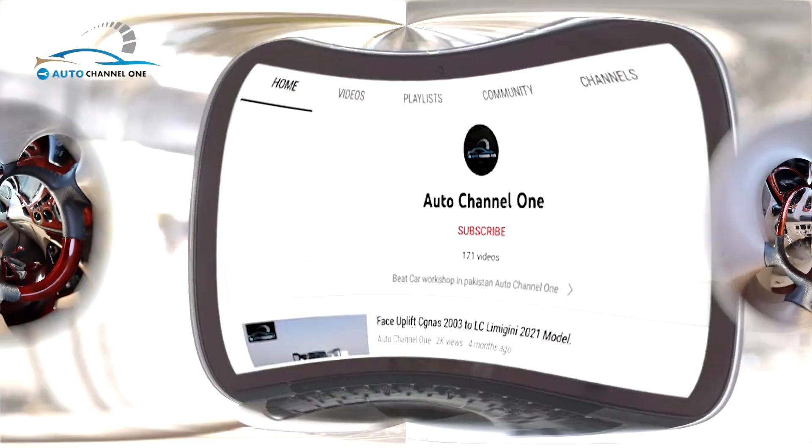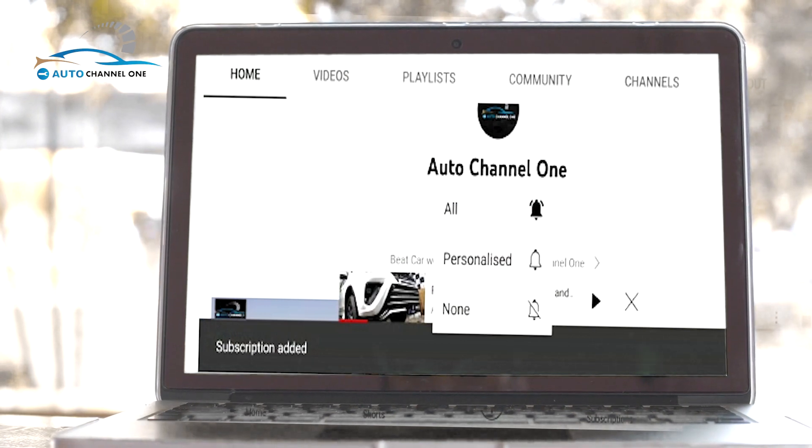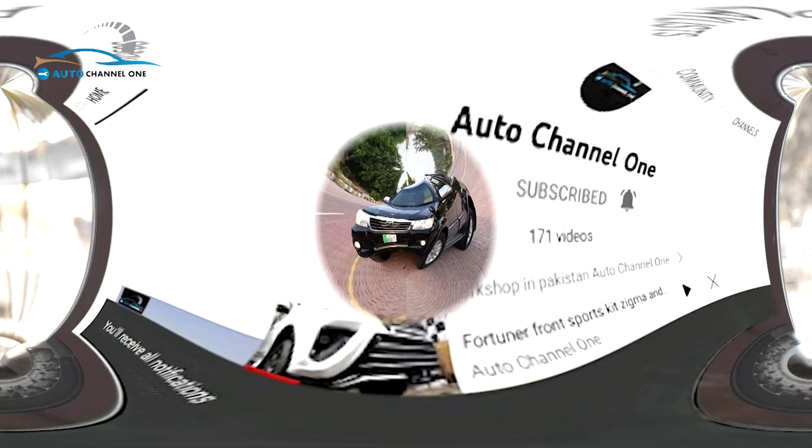Before we start this video, subscribe to our channel and like it and click the bell icon so that our next video will reach you.